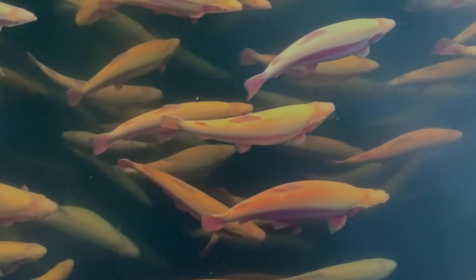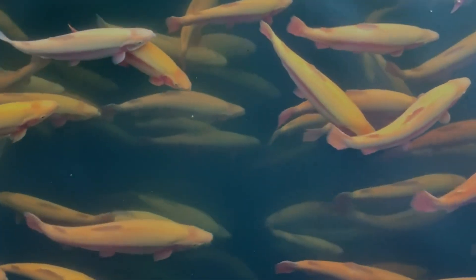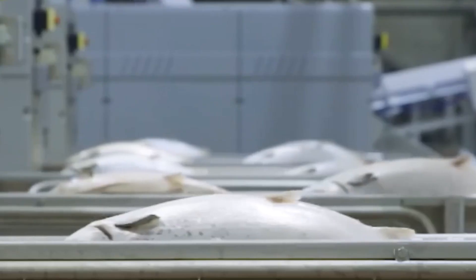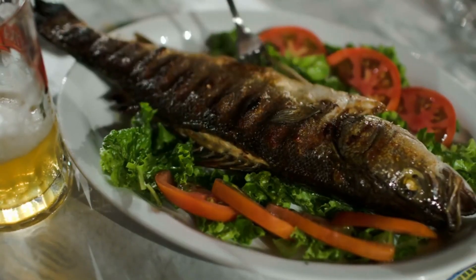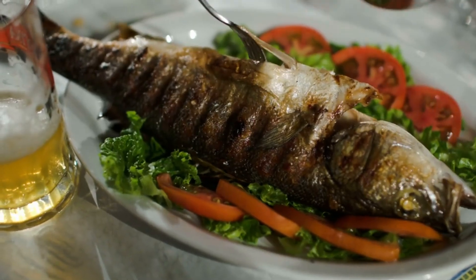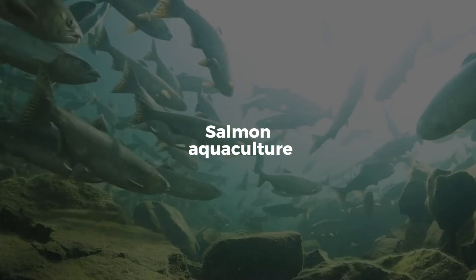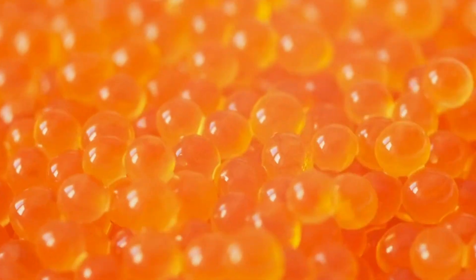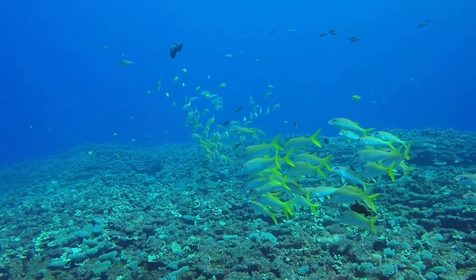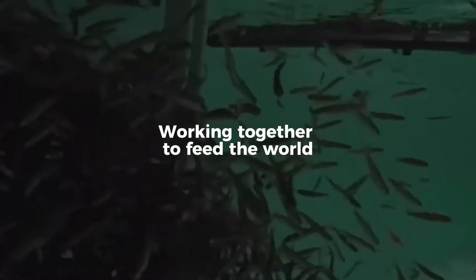But how does it work? How do massive underwater pens, floating off the coasts of countries like Norway, Chile and Canada, manage to raise millions of fish in a controlled environment and still bring high quality seafood to your table? Today we're diving deep into the fascinating world of salmon aquaculture — from eggs in a hatchery to mature fish harvested at sea, this is a story of biology, technology and sustainability working together to feed the world.